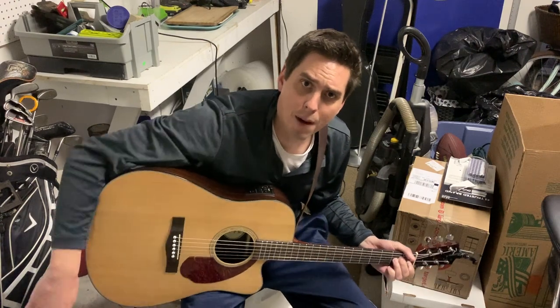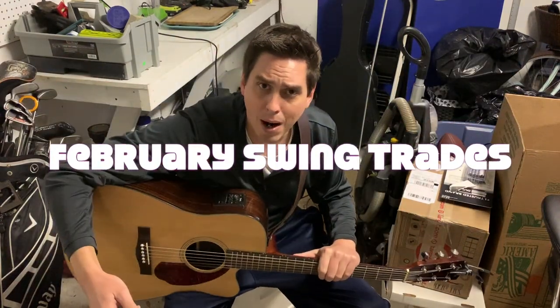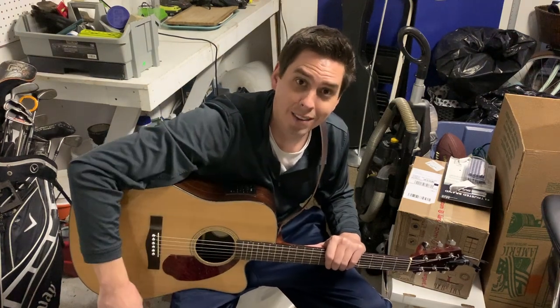What's going on everybody? Got to do a recap of our February stocks right here. We've got to do a recap to see how we're doing on these swing trades. Just like to remind you to subscribe to my channel, like this video if you guys enjoy it, and let's go over our swing trades. We made seven swing trades in the month of February. Let's get right into it.